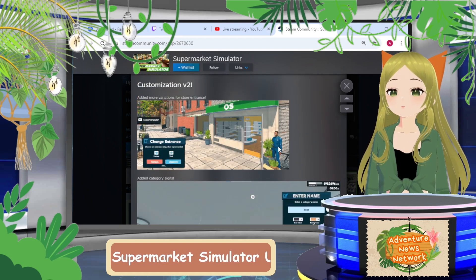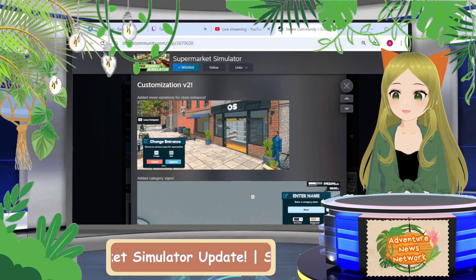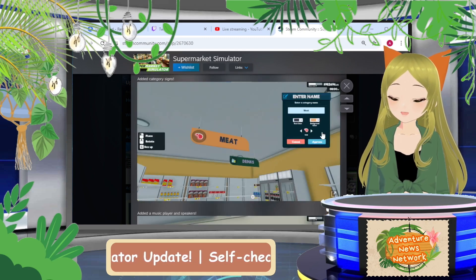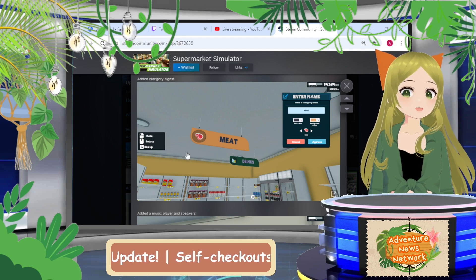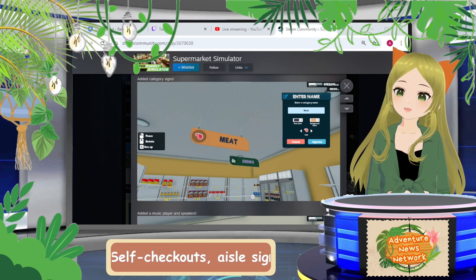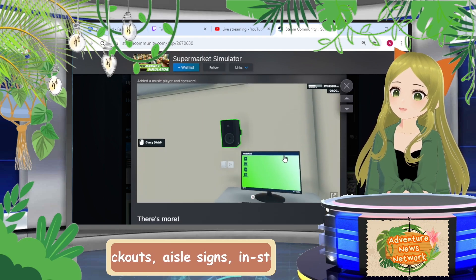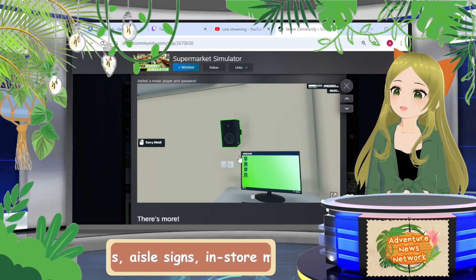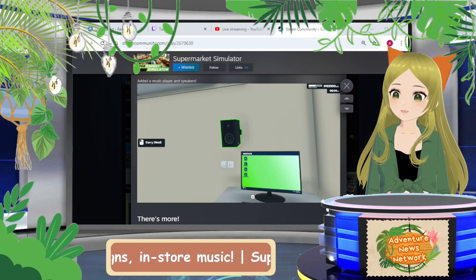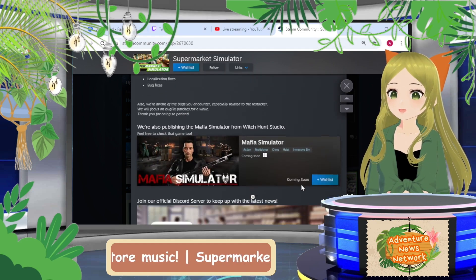We also have more customization — new store entrances, so I'll have to decide tonight which design we want, which terrifies me. We have category signs, which is super exciting — fully customizable, you can type into them things like 'Drinks' or 'Meat.' So freaking cool! You can hang them from the ceiling, which is going to be really fun to add. There's also a music player and speakers — I'm not sure if you pipe your own music in or if it has in-game music. The game didn't have music before, so I guess we'll find out.